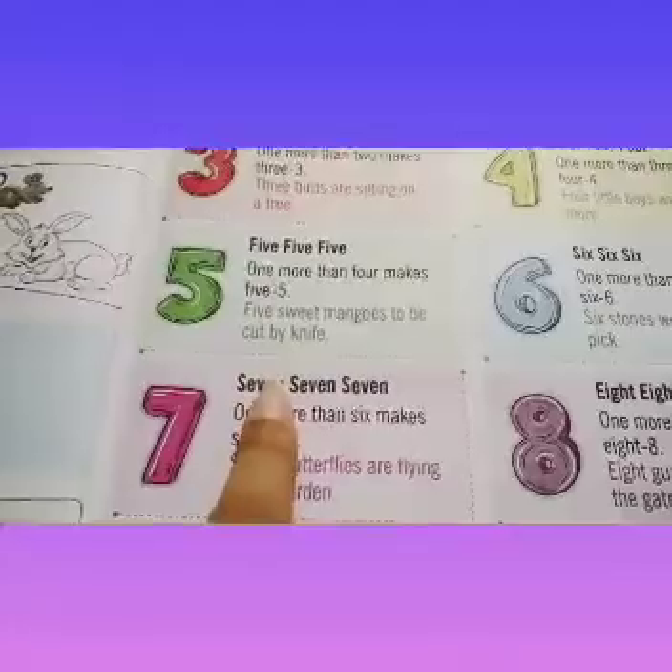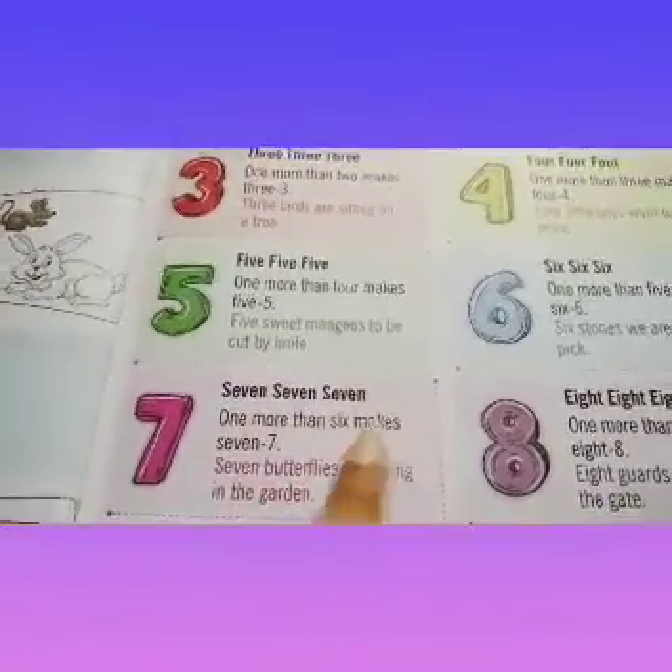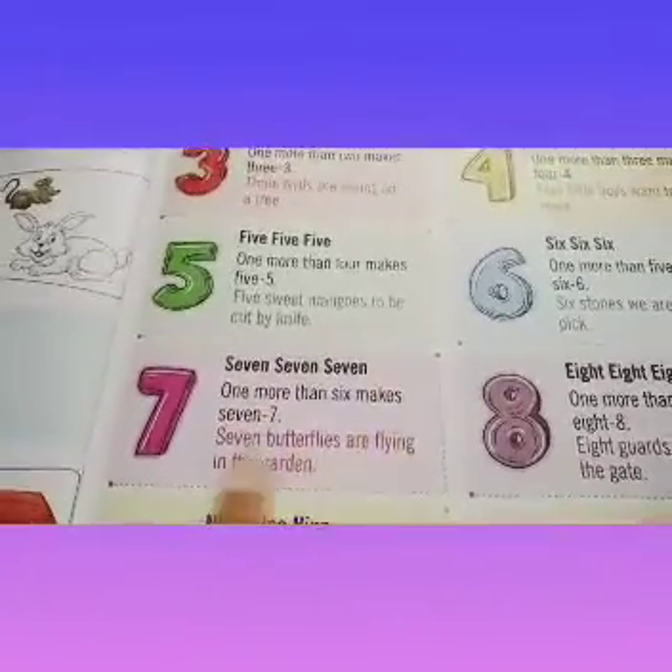7, 7, 7. 1 more than 6 makes 7. 7 butterflies are flying in the garden.